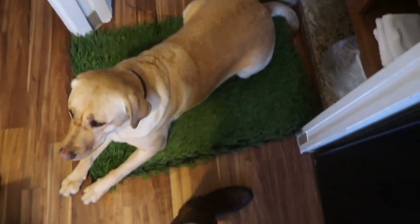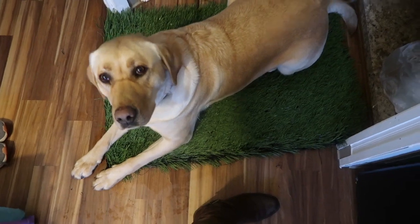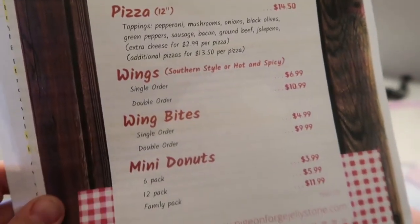Best of all, Harley the dog can come in. We brought in her little mat. Harley's going to enjoy pizza, wings, wing bites, and mini donuts from here.